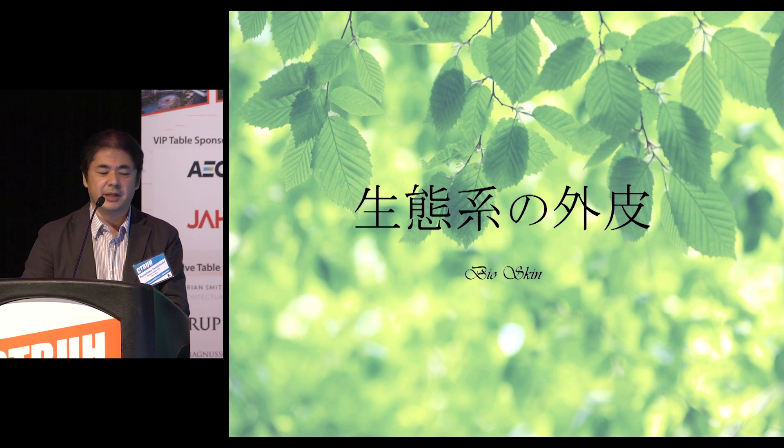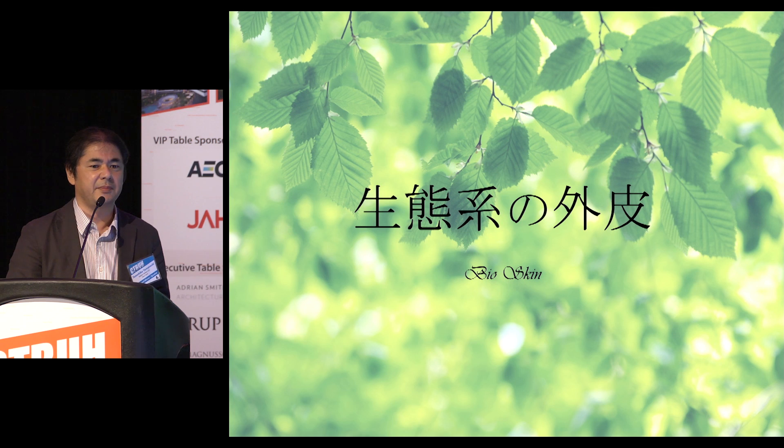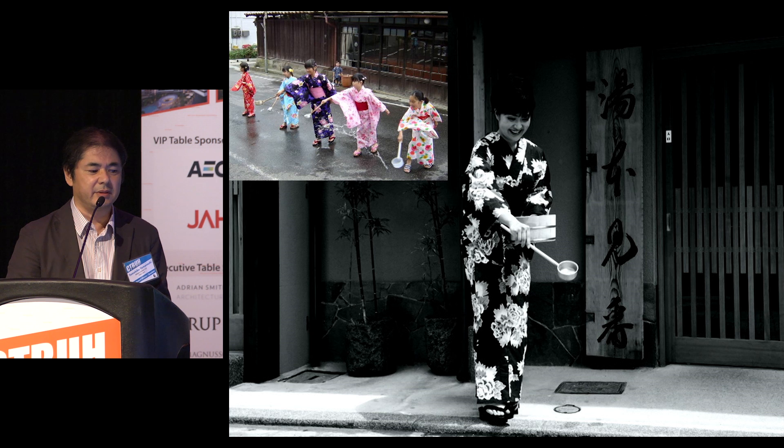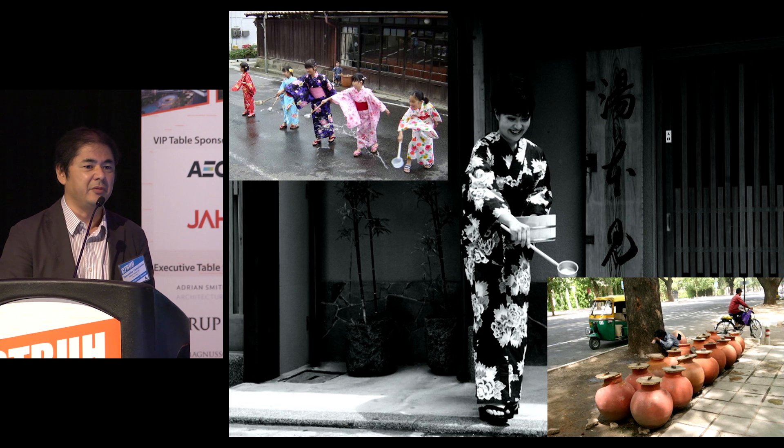To optimize the bioskin, the effective usage of rainwater was crucial. One way was to learn from the habits of Japan and Asian countries. The keyword is heat of evaporation. As we have very rich rainfall in summer, we also have many customs to cool down the environment using rainwater effectively. For example, in Japan we have a custom to sprinkle rainwater on sunny days to cool down the environment, because it removes a large amount of heat when the sprinkled water evaporates — and it actually works very well.